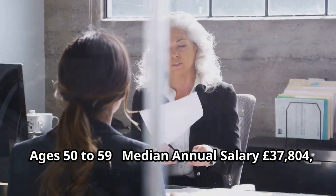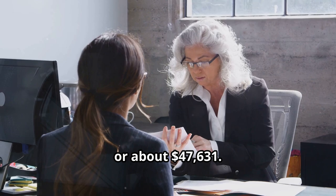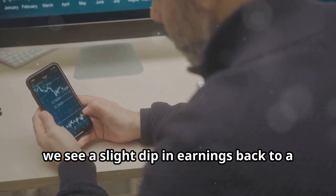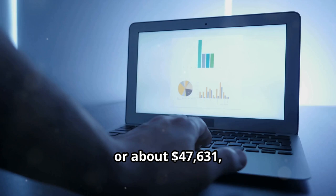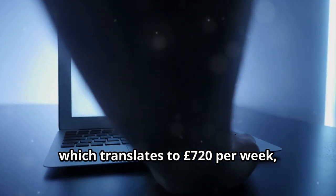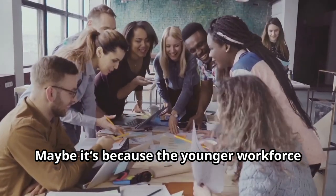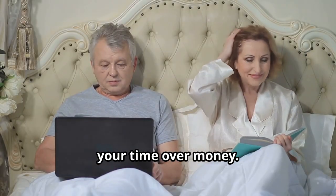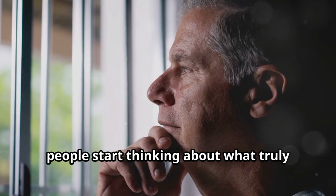Ages 50 to 59. Here we see a slight dip in earnings back to a median of 37,804 pounds or about $47,631, which translates to 720 pounds per week or $907 per week. Why the drop? Maybe it's because the younger workforce is bringing fresh skills and ideas to the table, or maybe because you've started valuing your time over money. Either way, it's clear that this is a time when many people start thinking about what truly matters to them.